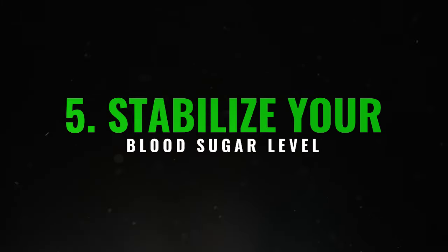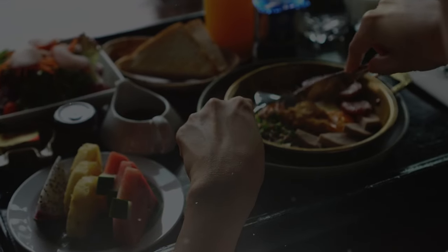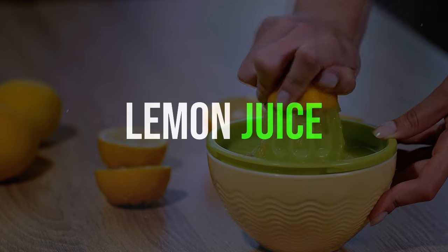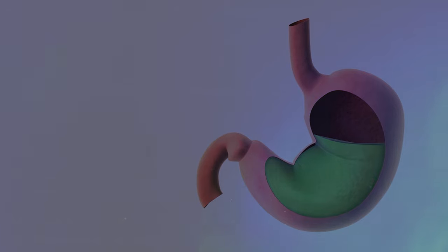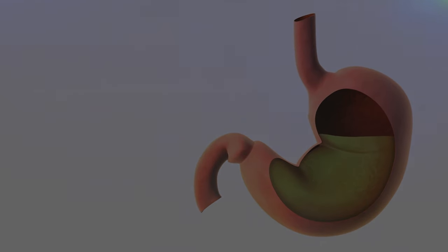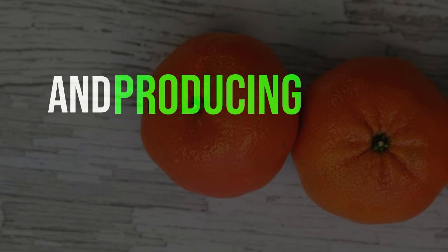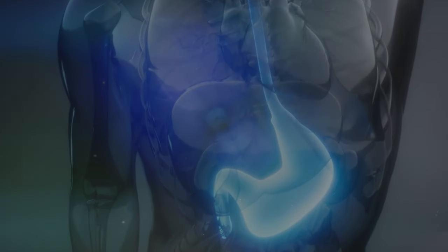5. Stabilize your blood sugar level. A good tip is to monitor your blood sugar level and enhance your body's absorption of nutrients from food. A simple idea is to start the day with a special drink: take a spoonful of apple cider vinegar and two spoonfuls of fresh lemon juice, and mix them in half a liter of water. Drink this in the morning on an empty stomach. This drink contains components like acetic acid, citric acid, and vitamin C that assist in cleansing the liver, reducing its fat, and producing more bile.